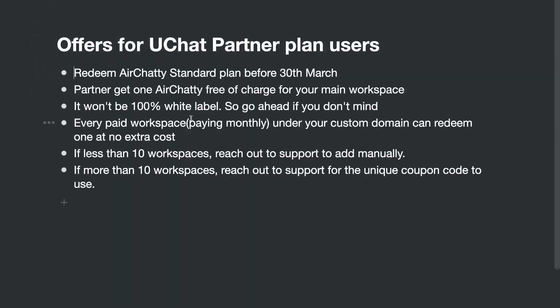For uChat partners, you will get one HRT Standard plan for free. You just need to go through the same verification and redeem this account before end of March. If you have this account created and reach out to support, we can upgrade it to the Premium plan automatically — you do not need to do the reviews, however we would appreciate if you leave us reviews. Partners get one free HRT account for your main workspace.